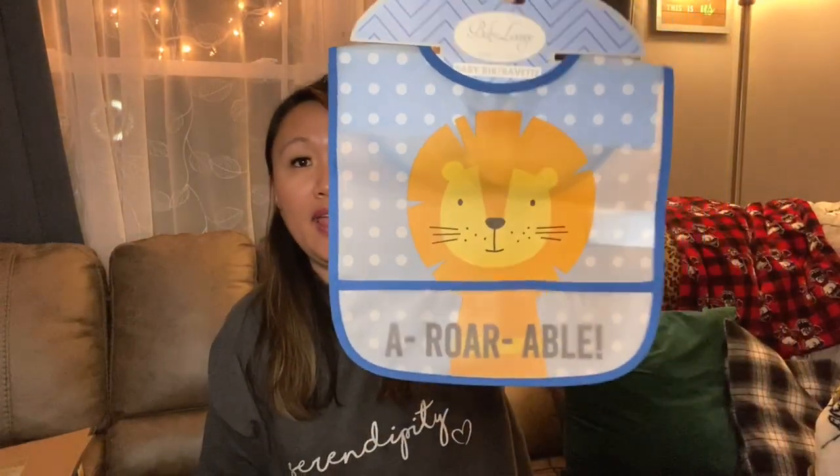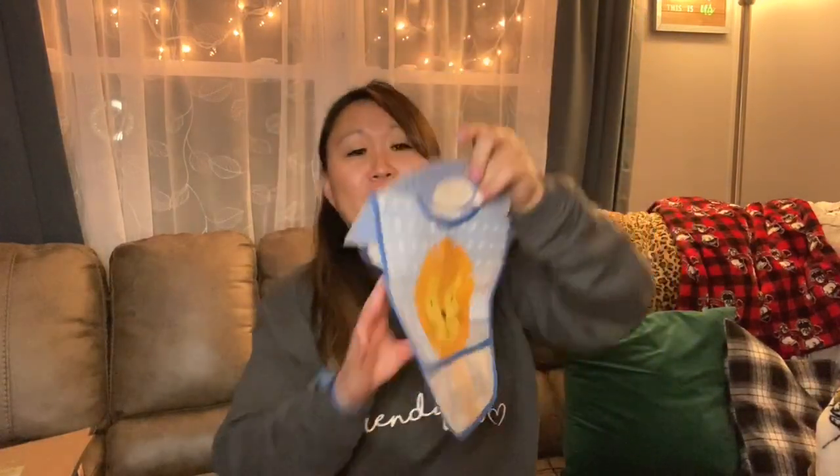I did pick up this bib, and I think it is just the cutest thing. My sister is having another baby — and I can finally say that publicly! I picked this up for her. It says 'Aurora-able' with a lion, which is just so cute. I think this is such a great deal for a dollar. It has a little food-catching pouch, it's plastic so it wipes very easily, and it's a cute design. So I'm going to give her that.